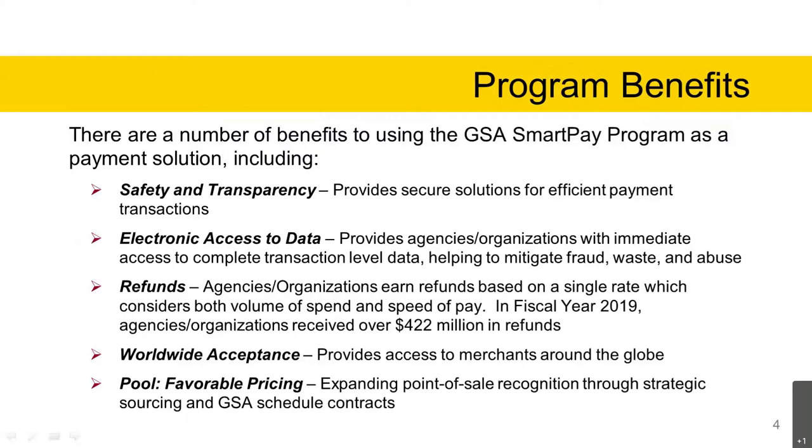Worldwide acceptance: through the use of commercial payment infrastructure, customers are able to use GSA SmartPay solutions anywhere in the world where merchants accept cards. The pool task order benefit is favorable pricing. Expanding point of sale recognition through strategic sourcing and GSA schedule contracts is also a benefit of using the SmartPay program.